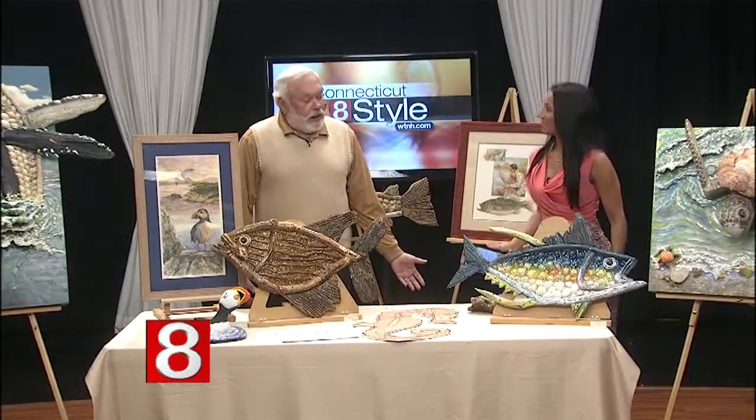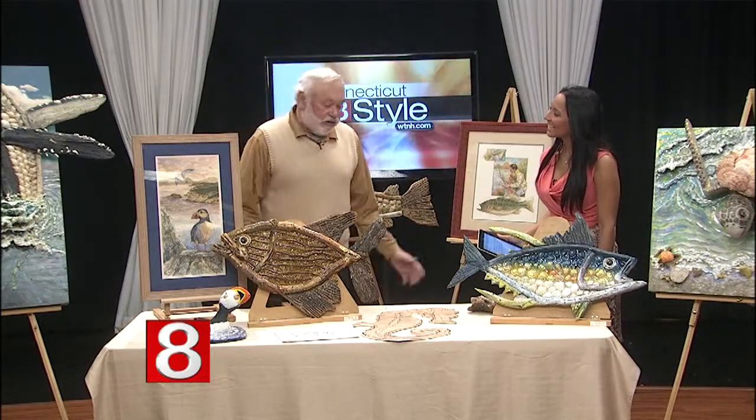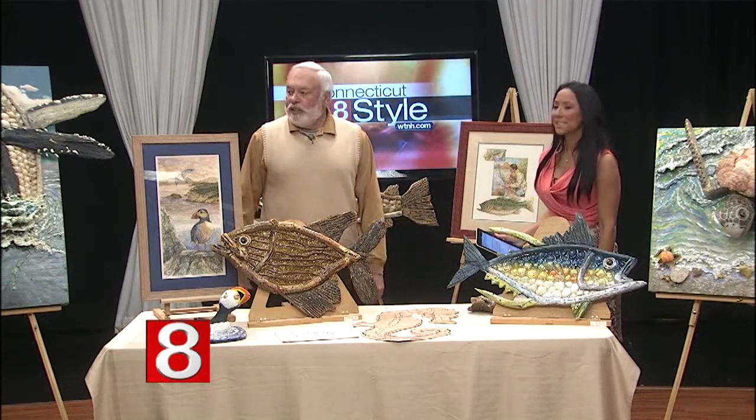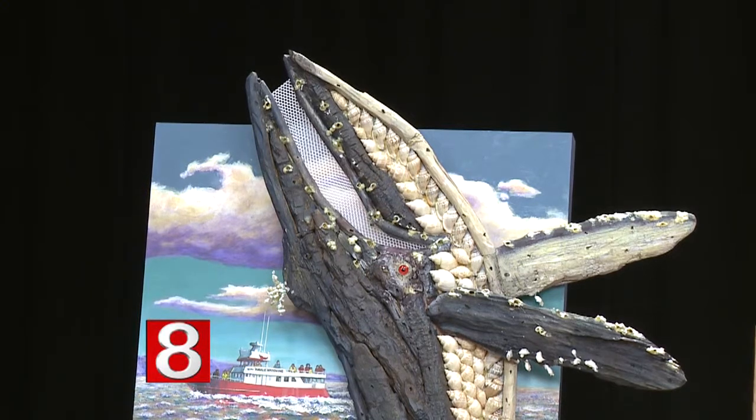How did you move into the sculptures? Well, I missed painting. I was still doing watercolors, but I really missed painting. So I went to the acrylic and driftwood combination. I've done five or six pieces that I call three-dimensional pieces.